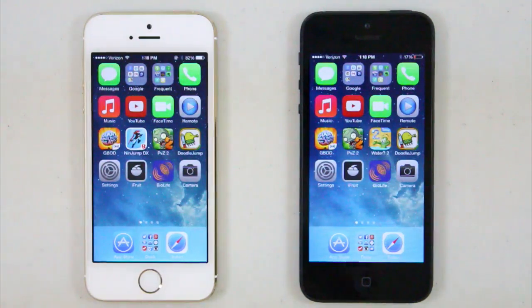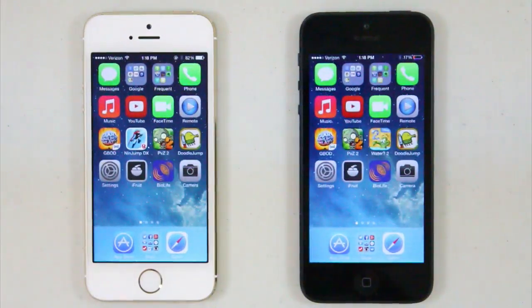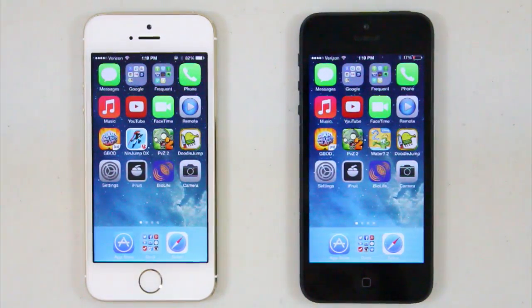We're just going to do a few speed comparisons today. First, I'm going to open some apps and see which one loads faster, then run some Geekbench, and then see which phone powers on faster. These phones both have nothing running and are both on iOS 7.0.2. They both have the exact same things on them, except the iPhone 5S has a few more things since it has a higher gigabyte capacity. But if the iPhone 5S is truly faster, it should still outperform the iPhone 5.